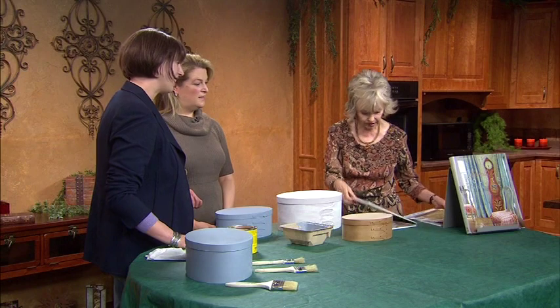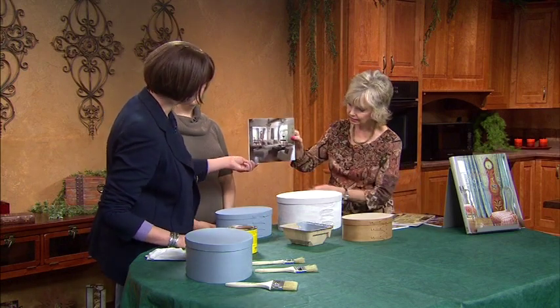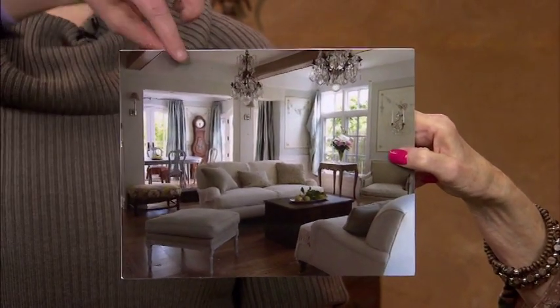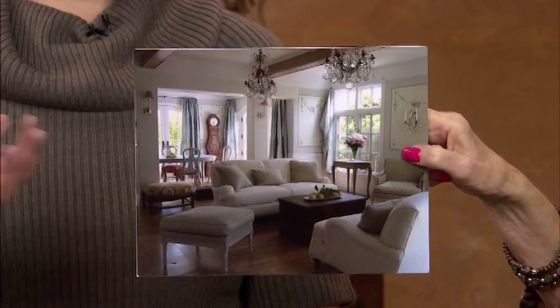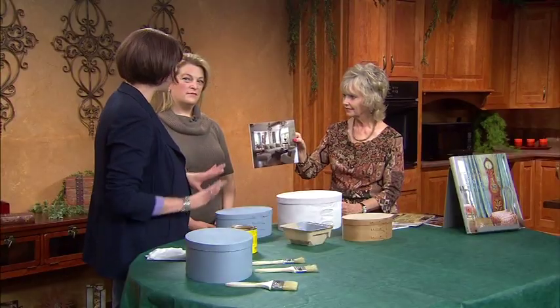We've got one more picture. This room shows a finished room with lots of painted pieces. You can see there are many different textures — there's a dark clock and some lighter gray furniture. But up close, this room has a lot of depth because the paint has many layers to it. It's not a flat look.